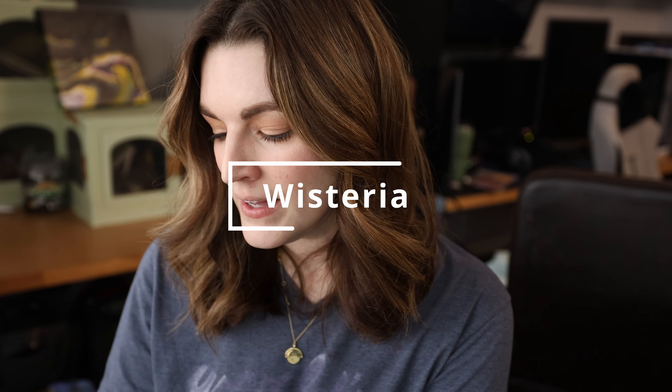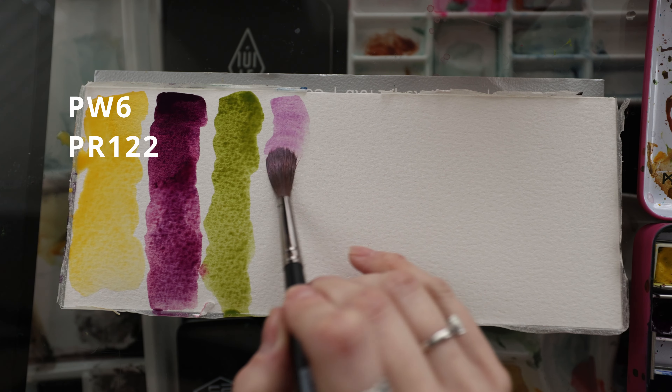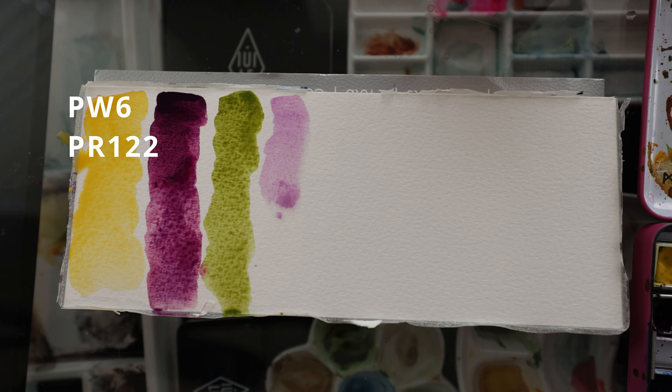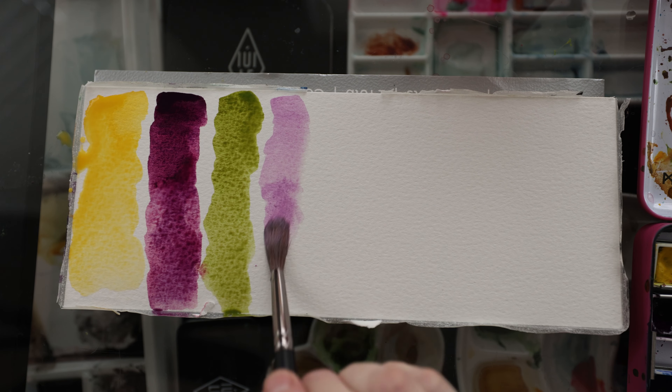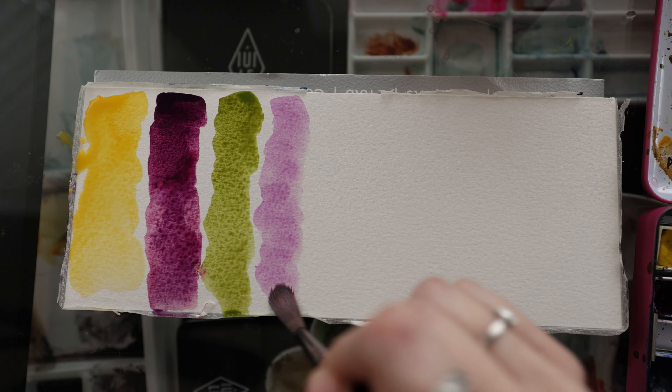Number four is one of my favorite colors — it's purple, a very light lilac purple. This is Wisteria. It was another one that came with the set; I didn't pick it out individually. But I love it so much — I use it to mix in and I use it on its own. It's just a beautiful color.